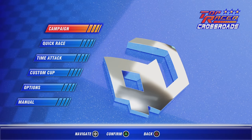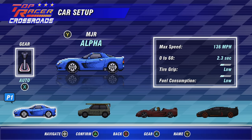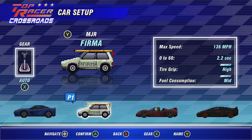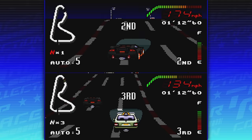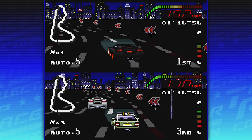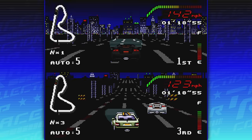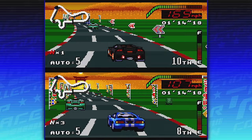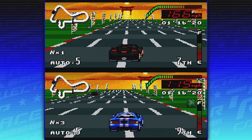The final game they include is not really a completely brand new game — they call it Top Racer Crossroads. It's a modified version of the original game but with brand new cars and some exclusive content, so think of it almost like Top Racer 1.5. So all told for $20 you get these four games, which works out to about five bucks apiece — that seems pretty reasonable.